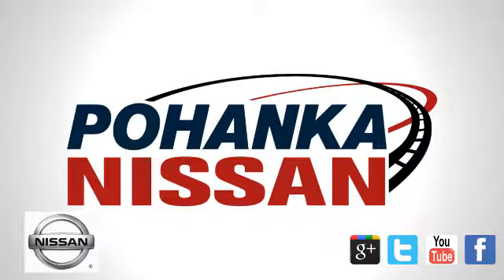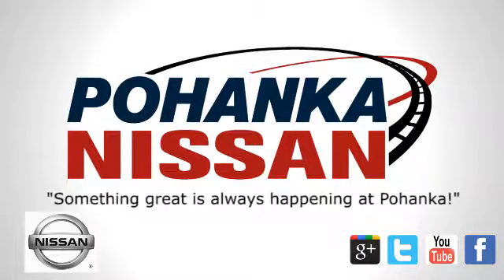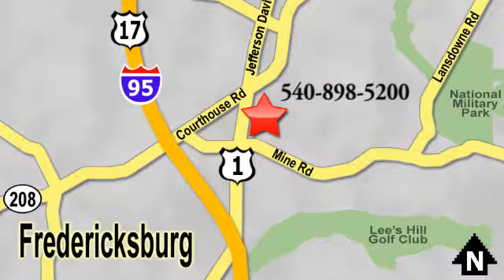Welcome to Pohanka Nissan in Fredericksburg. Something great is always happening at Pohanka, located on Route 1 in Fredericksburg, Virginia. For more information, visit www.pohanka.tv.